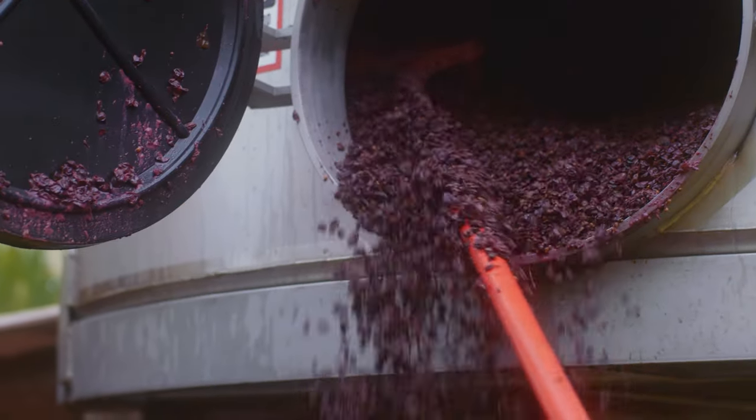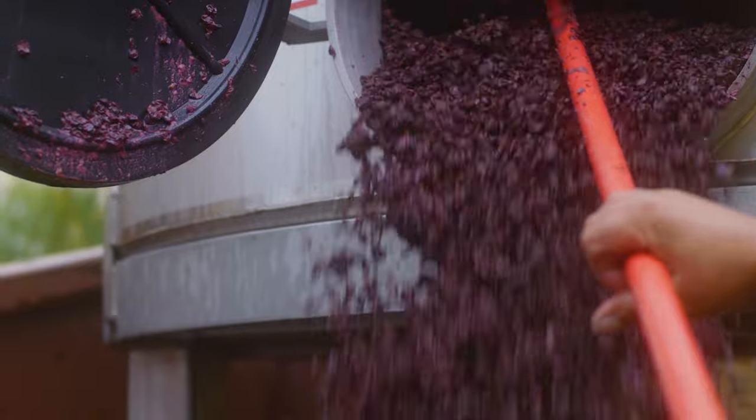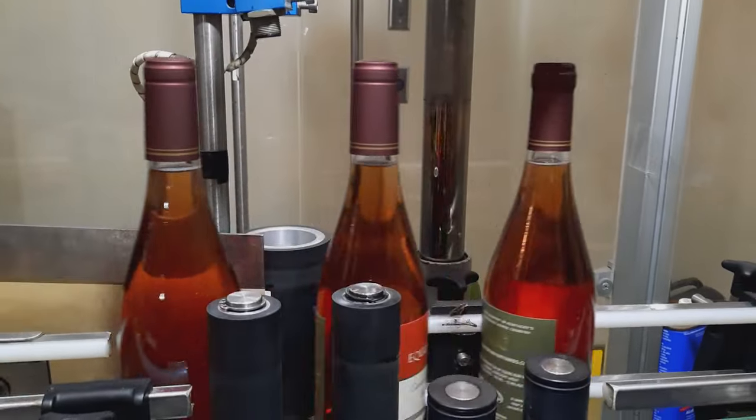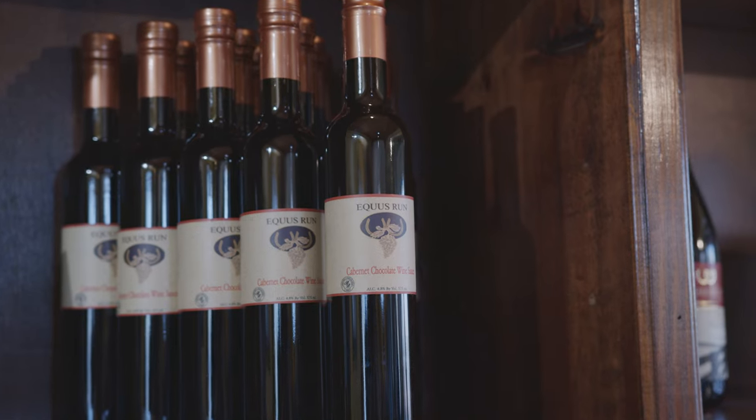After fermentation — nine to eleven days — we rack it off and then it starts its aging and processing for another six to nine, could even be 24 months, before it even sees the bottle. At bottling time, it goes through sterile filtering, labeled, capped, corked, out the door, sold on the shelf. That is a quick process of winemaking 101.